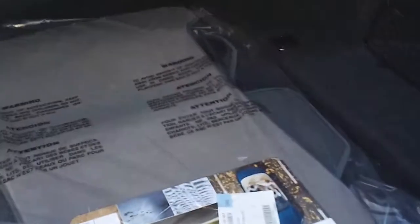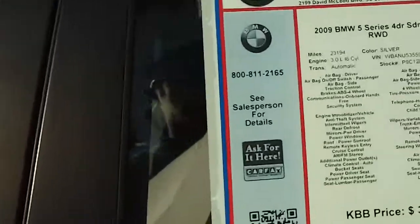I do have the trunk open. Looks like the carpet mats have never been used — never been taken out of their plastic casing, so they're brand new. Continue to look at the condition of the vehicle; I don't believe I've seen any dings or any blemishes on it to this point.